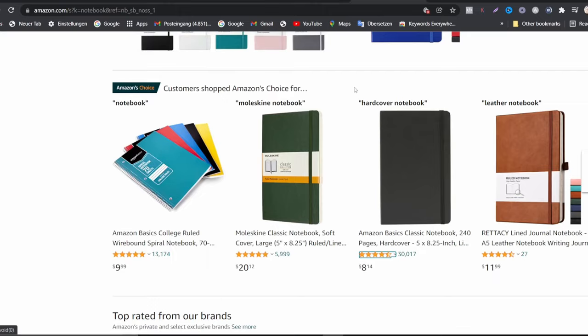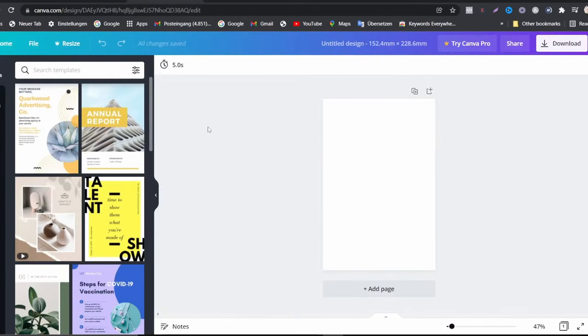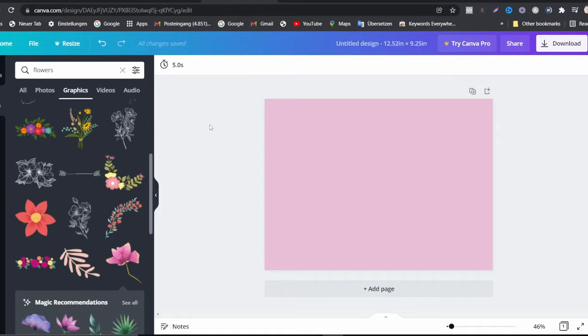First of all, there is one very important tool we need to create this, and even if you want to do it for free, this tool is available. This tool has made so much money for me even from the start — it's a very important app that you will need to start creating content online and to start creating this notebook. The name of this software is Canva. You can go to canva.com, search it on Google, or even use it on your smartphone by downloading the app, registering, and starting to use it.